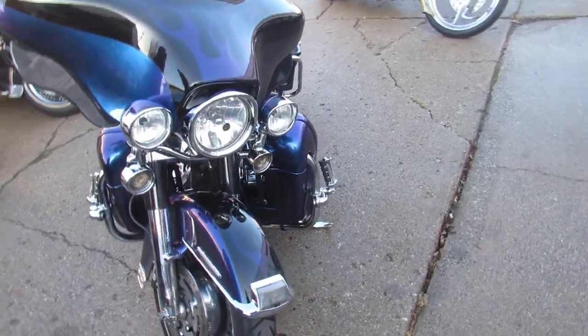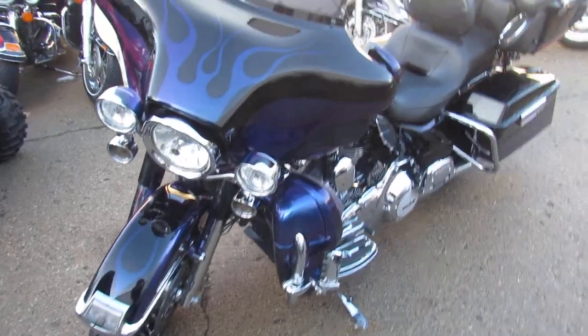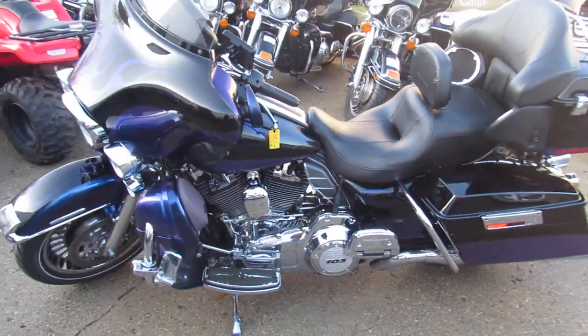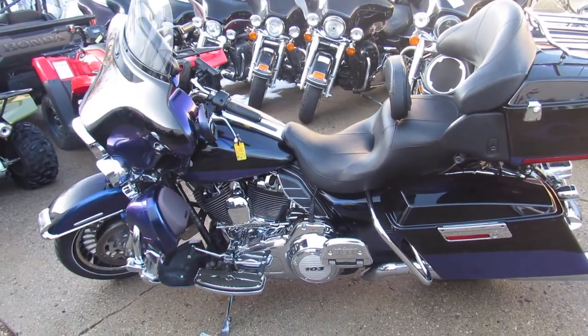This thing's only got 23,000 miles, tons of chrome, GPS, Vance and Hines exhaust make this Ultra Limited sound as cool as it looks. No disappointments here — one owner and always dealer maintained, you can buy with confidence and for only $12.9.